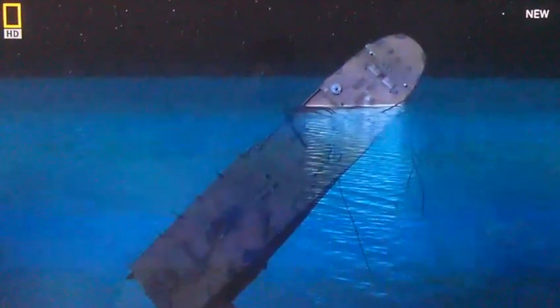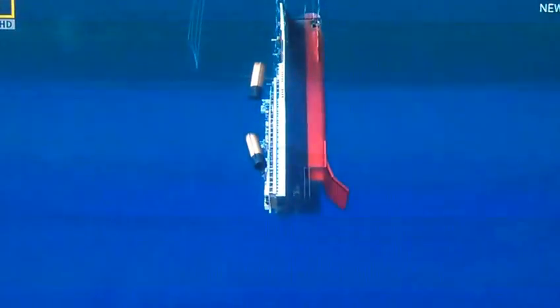Let's see the stern — keeling way over to port. Now it's right. And she goes almost vertical. Just when she goes under, then boom, it flows.